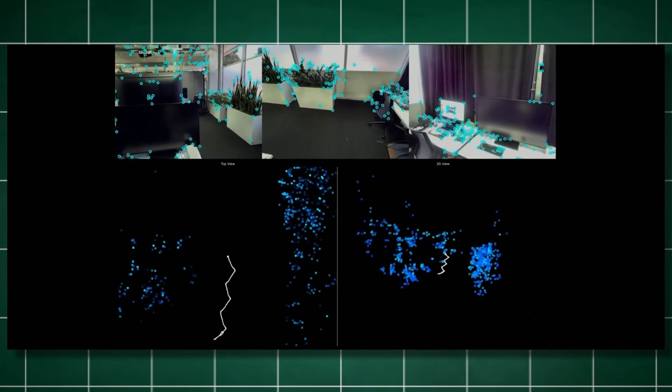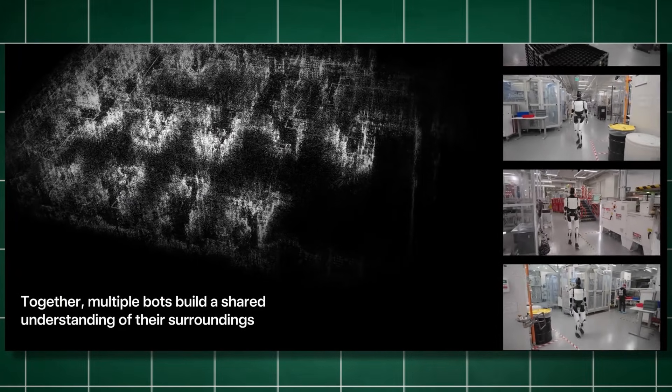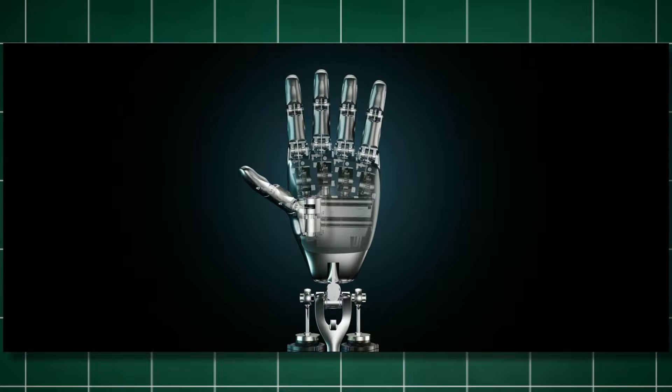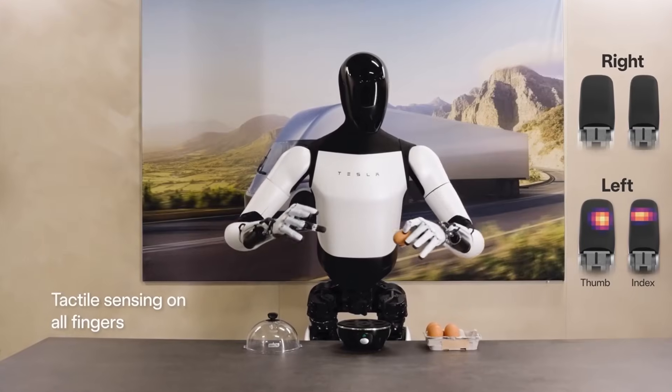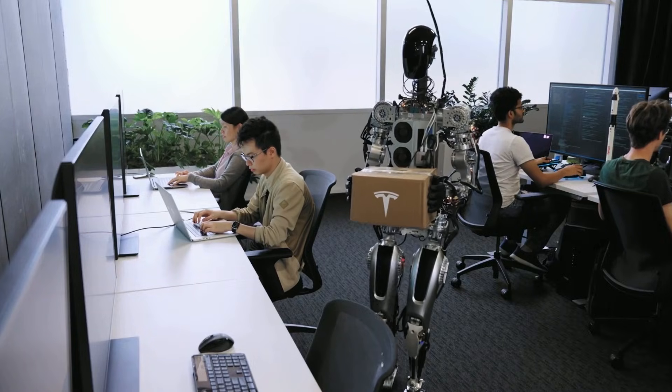After spending a few days in your house, your Tesla bot will have an in-depth understanding of the layout and be able to determine the fastest route to retrieve and replace an object. The bot's hands also have touch sensors with feedback that allow it to gauge the amount of force it needs to apply to each object — understanding when to use a light touch while holding an egg or a firm grip around a hammer.